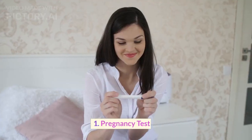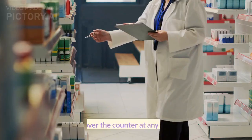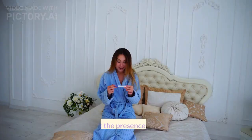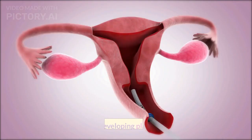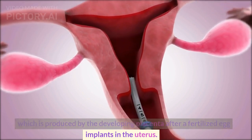1. Pregnancy test. It is the most common and easiest way to confirm a pregnancy. They can be bought over the counter at any drugstore and can be taken at home. Pregnancy tests detect the presence of the hormone human chorionic gonadotropin, HCG, in a woman's urine, which is produced by the developing placenta after a fertilized egg implants in the uterus.